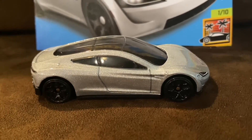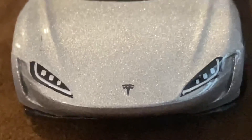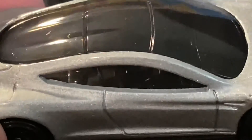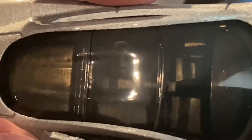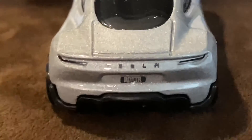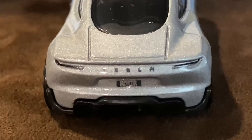It looks absolutely amazing. On the front, we got some awesome headlights with the Tesla logo in the middle, and I really love the Metal Flake Silver for the Tesla Roadster — it best fits the Tesla vehicle itself and looks incredible. On the top, you can see the seats from inside the vehicle, which I find really amazing. On the back, we got the taillights with the word Tesla, and on the license plate it has R-O-S-T-R, which is meant to represent the word Roadster.